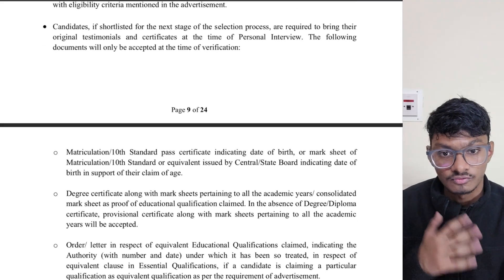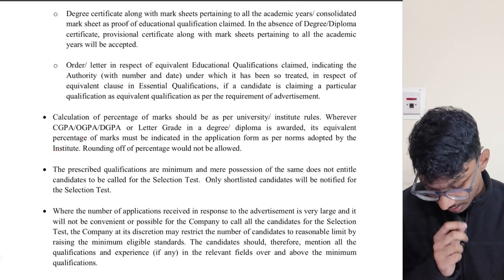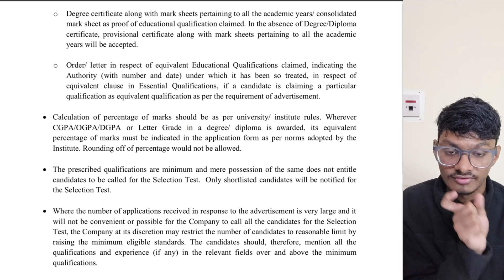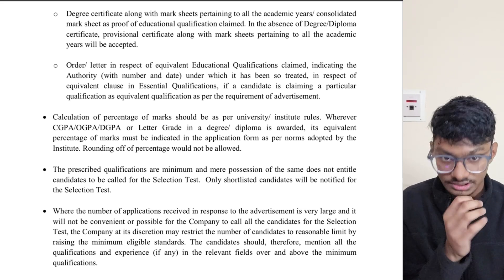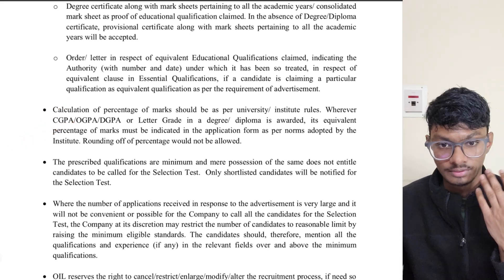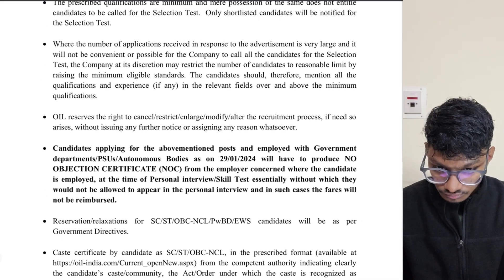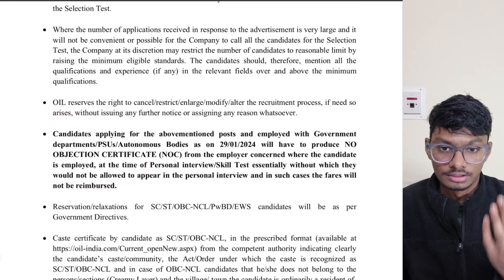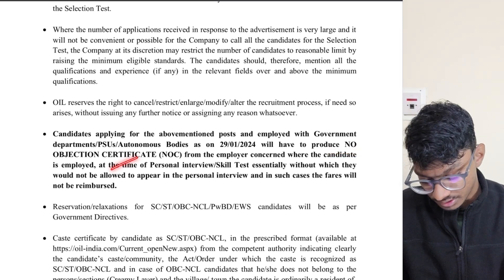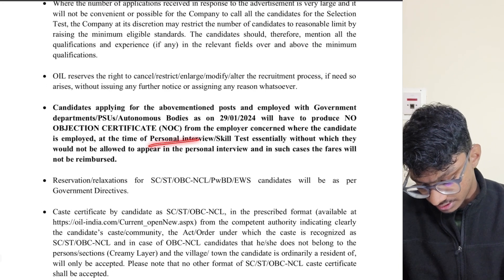Your 10th class certificate and other documents are needed. Convert your CGPA to percentage — 65% is the minimum required to be eligible. Your university or college will provide the conversion formula. If you are already in a government job, you must produce a No Objection Certificate from your employer before applying.